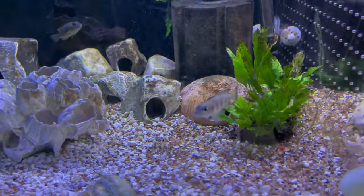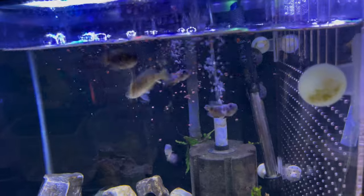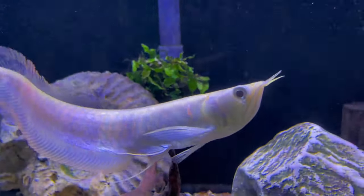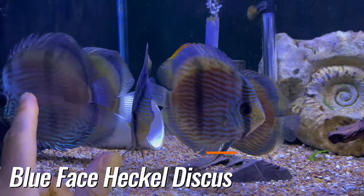Next to them we have neolamprologus meel eyes. Here we have a nice-sized albino arowana and some beautiful blue face heckles, there's one blue moon.